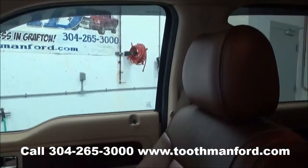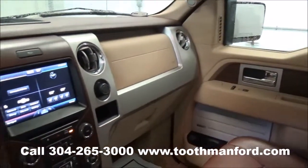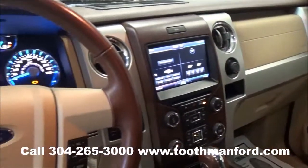To test drive this vehicle or check it out, visit us at ToothmanFord.com or call 304-265-3000. Remember, cars cost less than Grafton and we'll prove it.